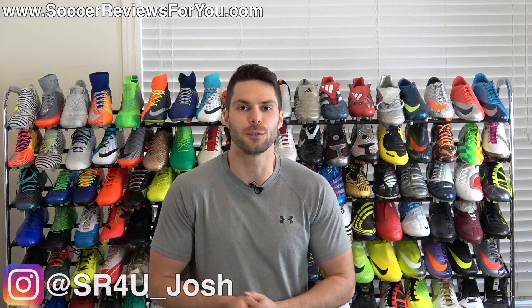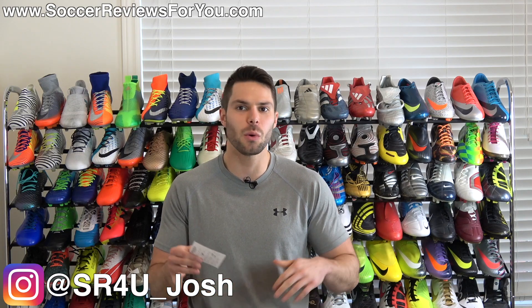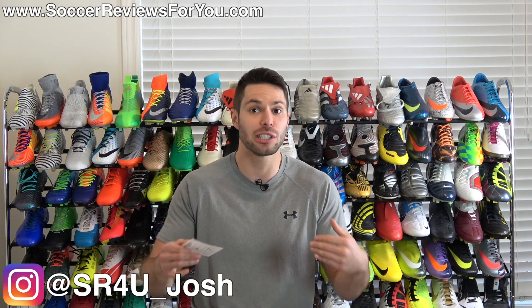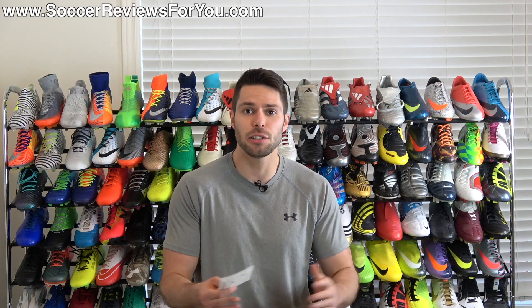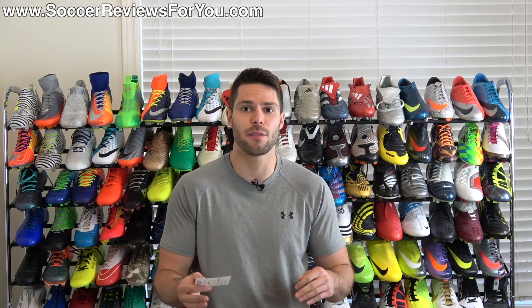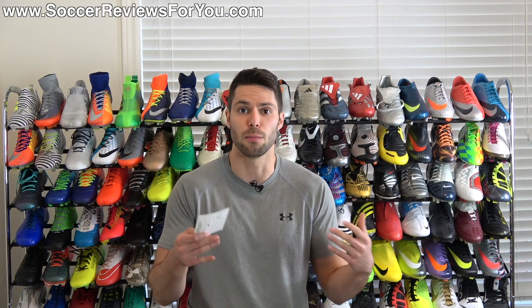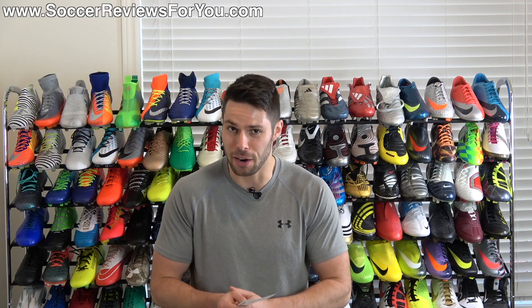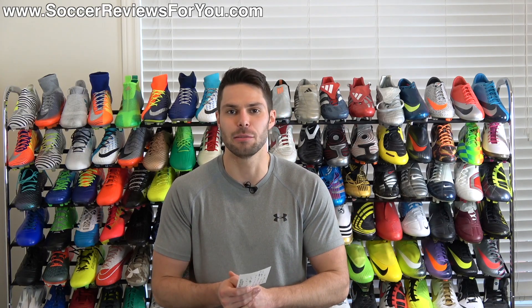What's going on guys? Josh from SoccerReviews4U.com bringing you another outlet shopping video, and this is one that I wasn't planning on making, especially so soon after the last one I just put up the other day, which was the first one in this series. The response on that video was not what I was expecting — you guys really seemed to enjoy that series and asked for more, so I'm bringing you more very soon after because I stumbled across some interesting stuff.